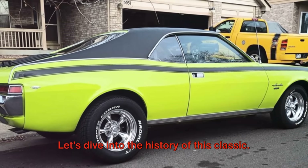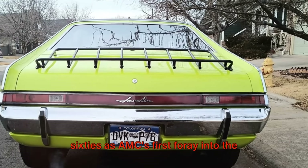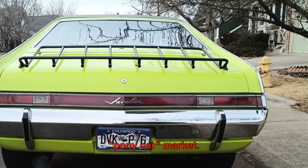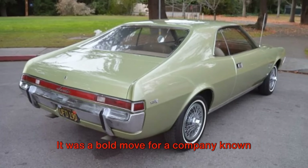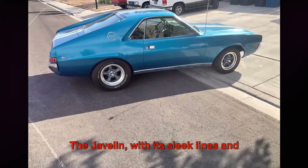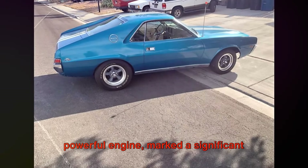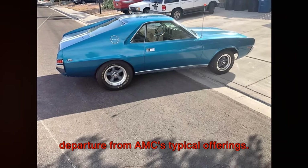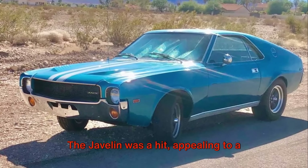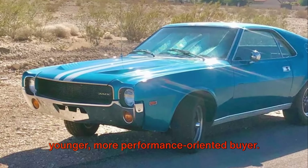Let's dive into the history of this classic. The Javelin was introduced in the late 60s as AMC's first foray into the pony car market. It was a bold move for a company known for its compact and economical cars. The Javelin, with its sleek lines and powerful engine, marked a significant departure from AMC's typical offerings, and it paid off. The Javelin was a hit, appealing to a younger, more performance-oriented buyer.